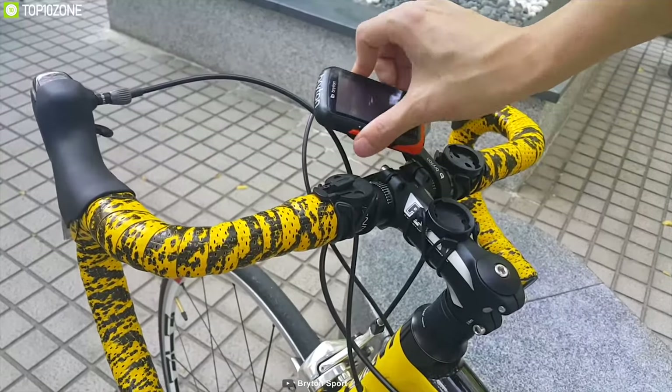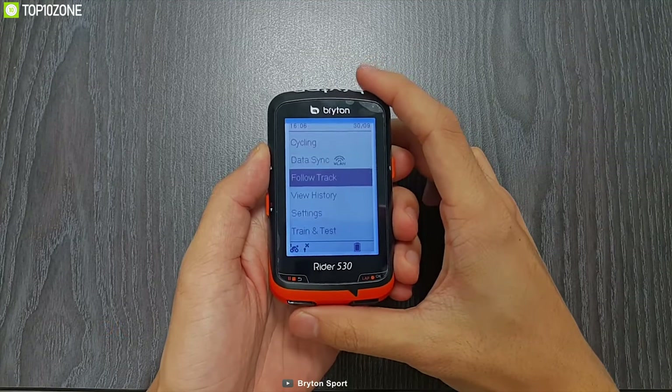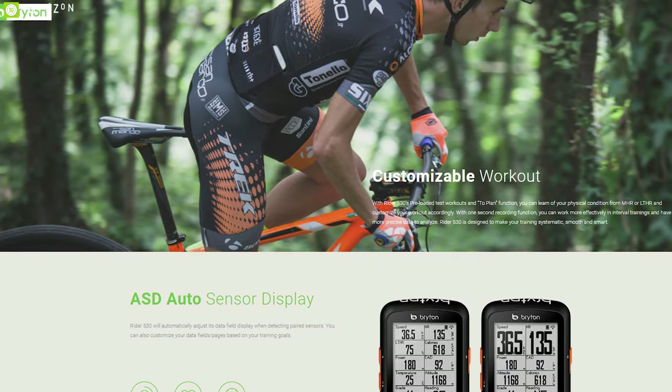For those looking for a feature-packed head unit on a small budget, the Rider 530 is definitely a great option. User reviews for this product are excellent and the price is around $180.